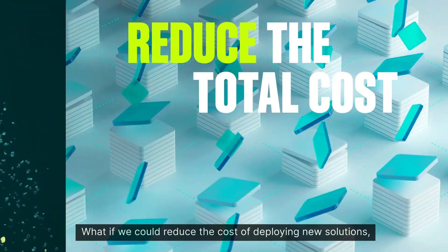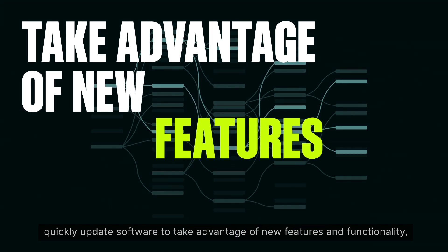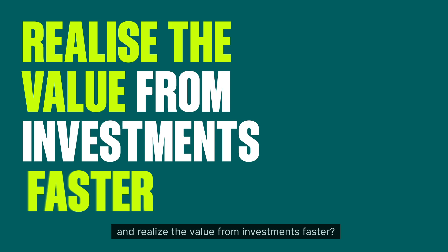What if we could reduce the cost of deploying new solutions, quickly update software to take advantage of new features and functionality, and realize the value from investments faster?